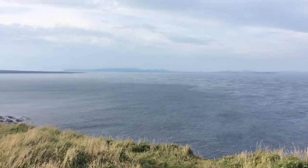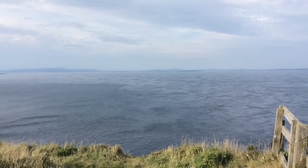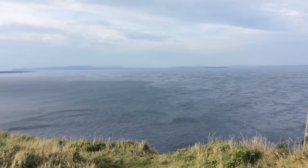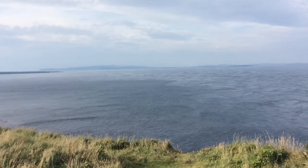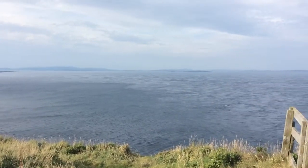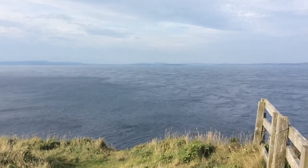This is the Pentland Firth, essentially where the Atlantic Ocean meets the North Sea. This is notorious around here for the currents — really bad shipping conditions, currents push boats onto the rocks, and it's very difficult to navigate. Looking at it, it's really quite choppy. You can see these two tides meeting: the Atlantic Ocean flying around the top and the North Sea coming in from the east, creating this kind of collision.